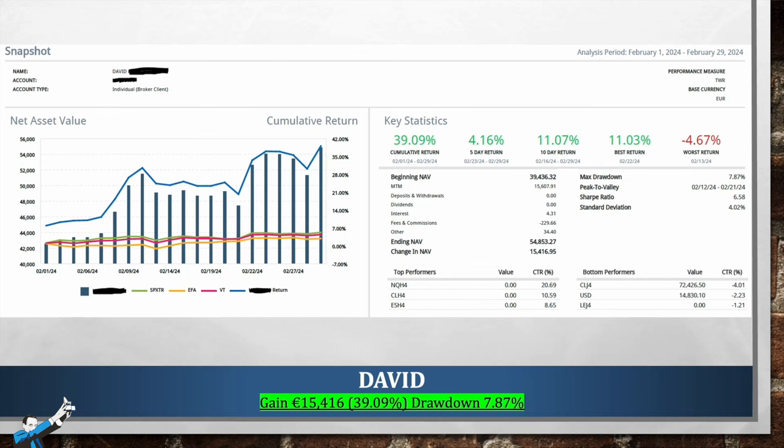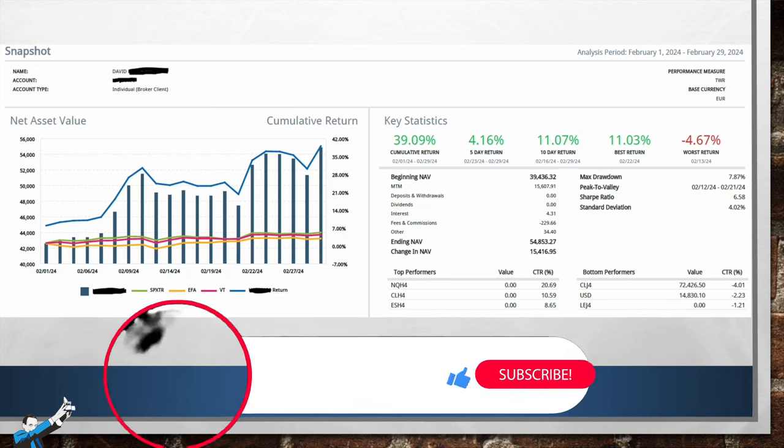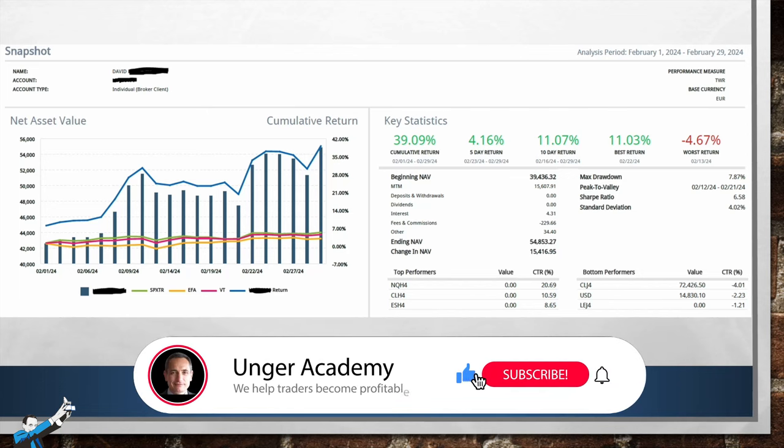Just a reminder that the Trader of the Month contest is exclusively for Unger Academy students. This contest allows participants to submit their live trading results every month and compete for a €2,000 Amazon voucher. I'm one of the coaches at Unger Academy, and let's start right away with David's statement.